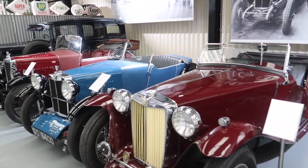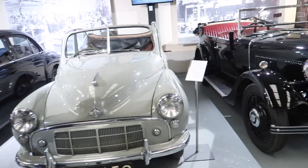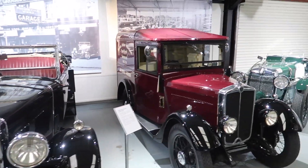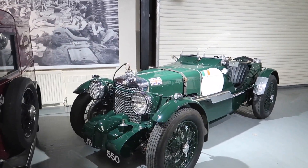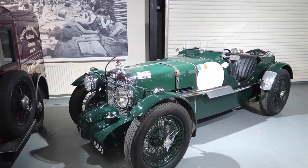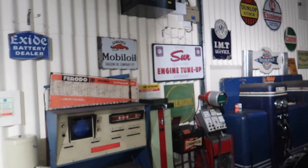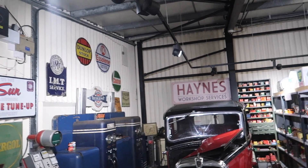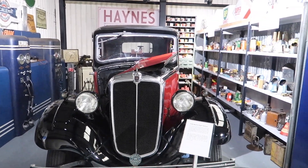There's a big selection of really old classic cars here, including an old MG racing car, and those classic signs and memorabilia from old garages.